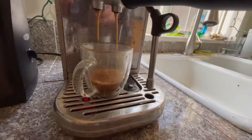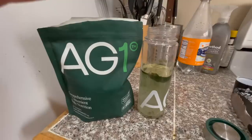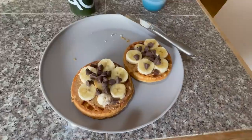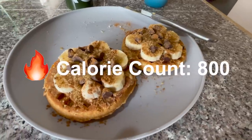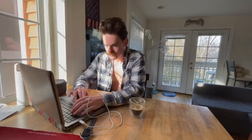Then we get a espresso, make some waffles, take a ketone and AG1. I sit down at my computer and start doing work — I'm doing a little coaching, writing people's training plans. By the way, I do have a bunch of slots opening up if you're in the market for a coach for cycling, running, or triathlon. Go check out the link in my description.